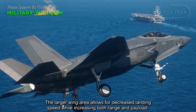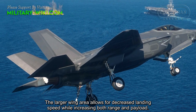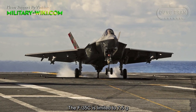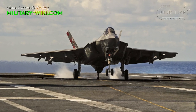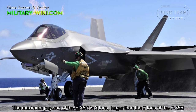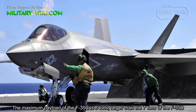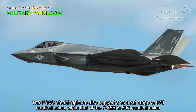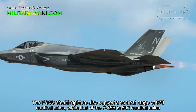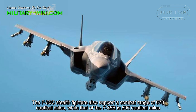The larger wing area allows for decreased landing speed while increasing both range and payload. The F-35C is limited to 7.5G. The maximum payload of the F-35C is 8 tons, larger than the 7 tons of the F-35B. The F-35C stealth fighter also supports a combat range of 670 nautical miles, while that of the F-35B is 505 nautical miles.